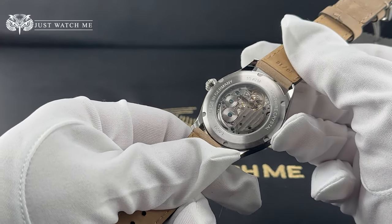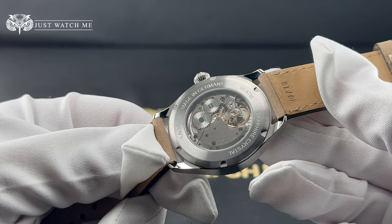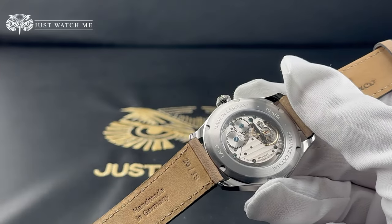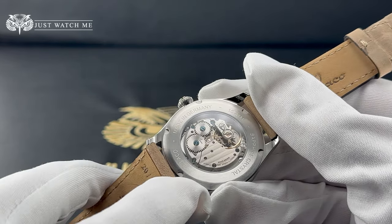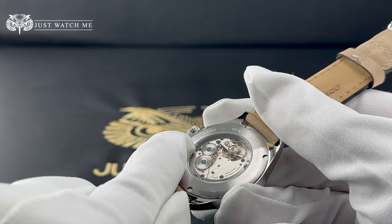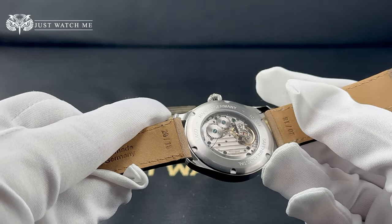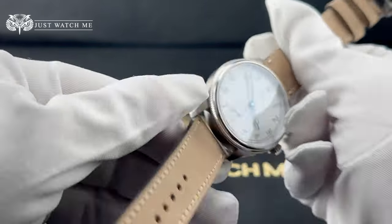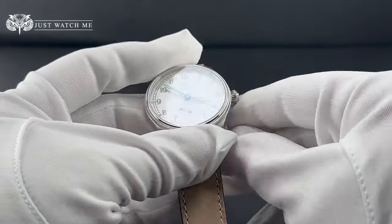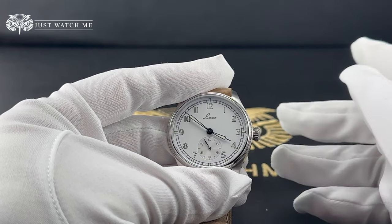Inside the case, we find a Swiss-made Sellita SW261 manual-wound movement with 23 jewels in its elaborated version. It looks very good. The movement is decorated with côtes de Genève, thermally blued screws, and the ratchet wheel is engraved with LACO's logo. The complete package looks very beautiful. This particular timepiece is very precise — it is running about 3 seconds fast per day. The movement comes with a hacking seconds hand. The beat rate is 28,800 vibrations per hour, and the power reserve is about 38 hours.